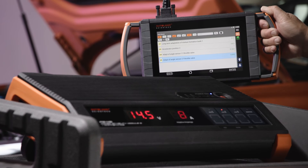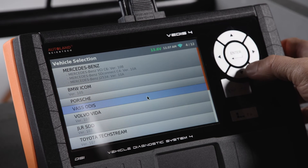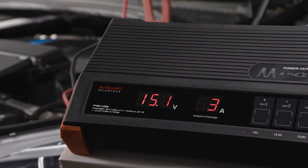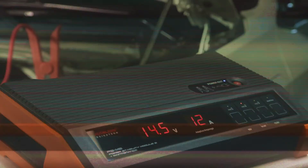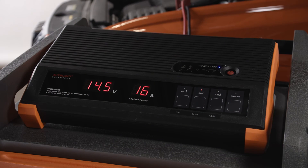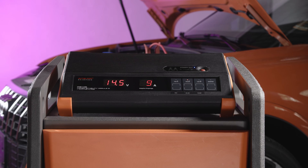iScan enables shops to perform OE-level diagnostics and programming using our scan tools, and these procedures require clean and stable vehicle voltage. Most programming failures will occur because of voltage issues. We developed the PSM2 to properly support our customers — most shops do not have a power supply that is robust and clean enough to safely program modern vehicles. The PSM2 is the highest quality vehicle programming supply available. See the complex turns simple with iScan.